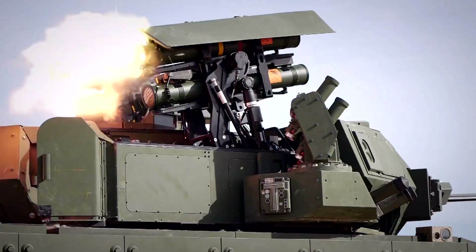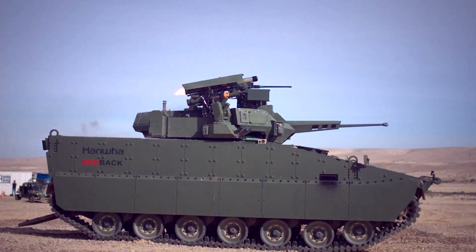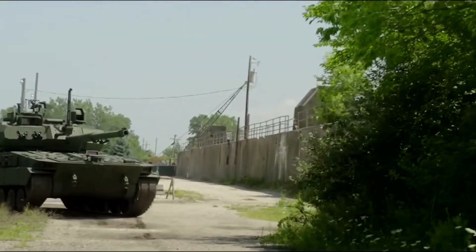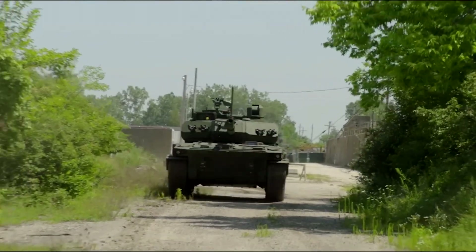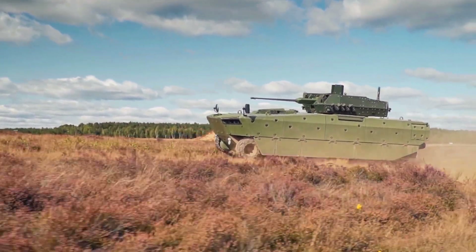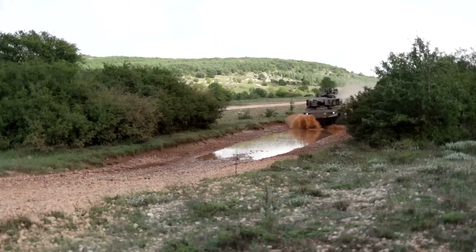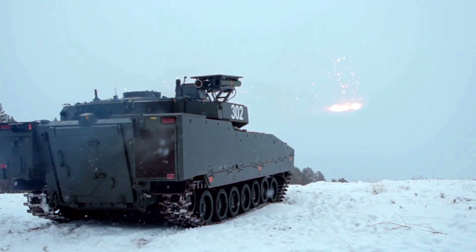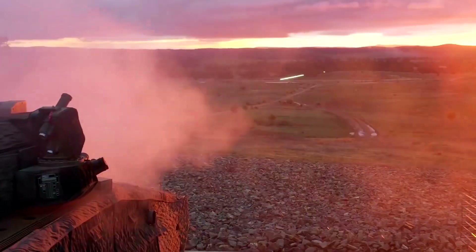The landscape of modern warfare has evolved dramatically in recent decades, and with it the technology behind armored vehicles. Today's combat vehicles must meet the demands of modern high-intensity battlefields, capable of both rapid deployment and sustained operations across a wide range of terrains. These next-generation platforms are engineered to provide exceptional mobility, firepower, protection, and versatility to ensure military superiority.